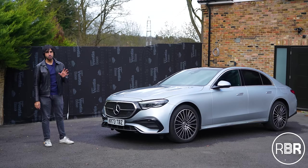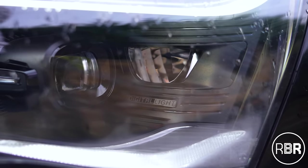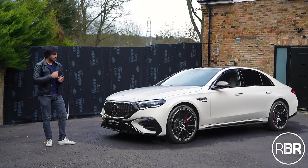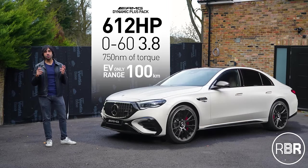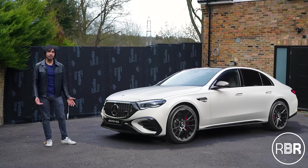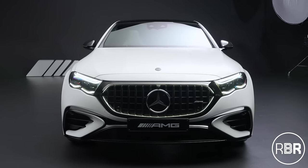In the premium plus version we have today, you get the lighted grille, digital light that projects images onto the road while driving, and welcome lights as you turn the car on. There's also the E53 AMG sitting at the top of the range with about 70 miles of electric range, a powerful inline-six cylinder engine making 612 brake horsepower on race start, and a proper AMG body with wide front arches. AMG design language translated really well into the E-Class even with that new front end and lighted grille.